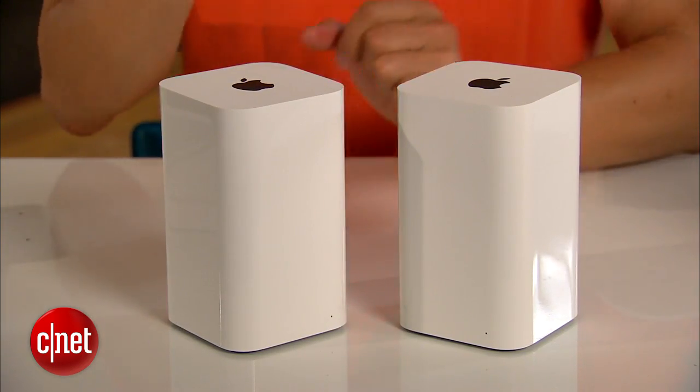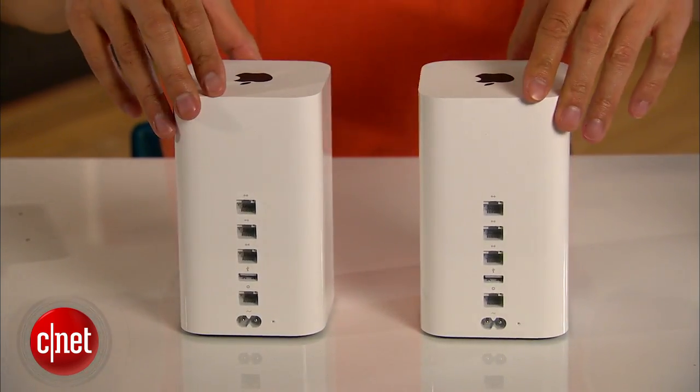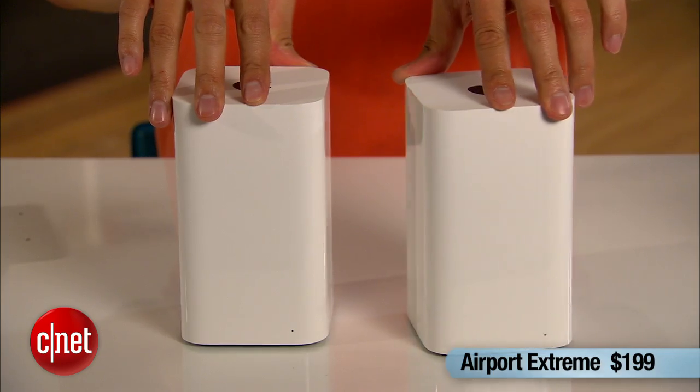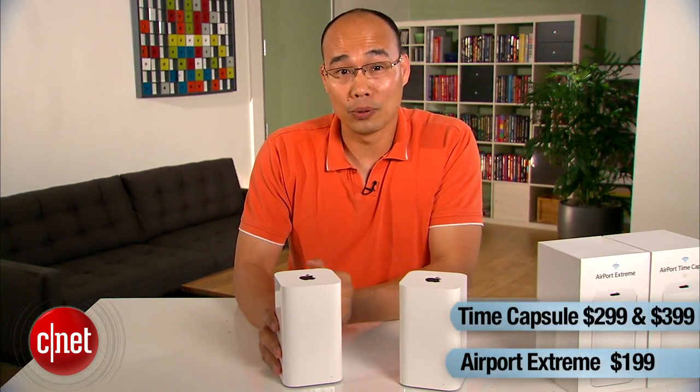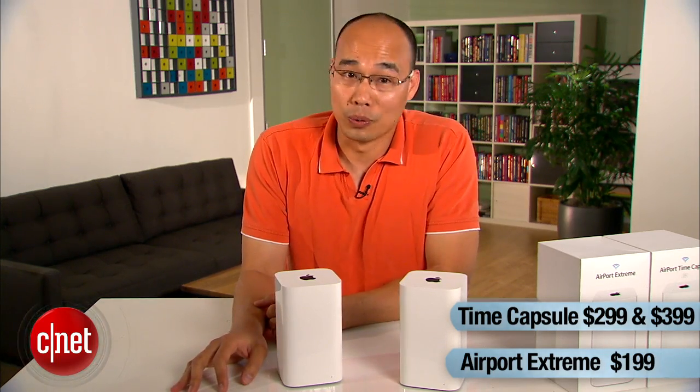But don't worry — Apple has this very clever way of making sure that you do. The price. The Apple Xtreme here costs $199, one of the most expensive home routers on the market, and the Time Capsule outdoes that, costing $299 or $399 depending on the storage, be it 2TB or 3TB. Now, if you pay that much, I'm sure you know which one is which.